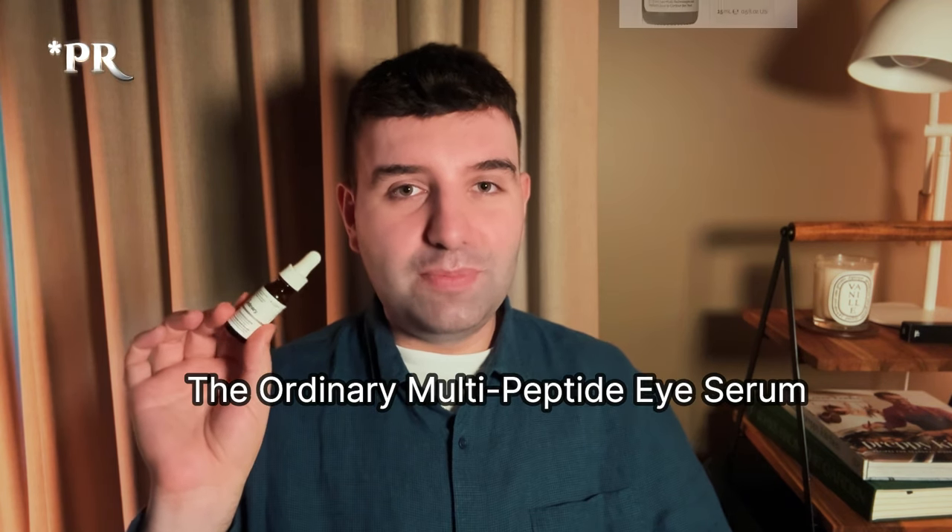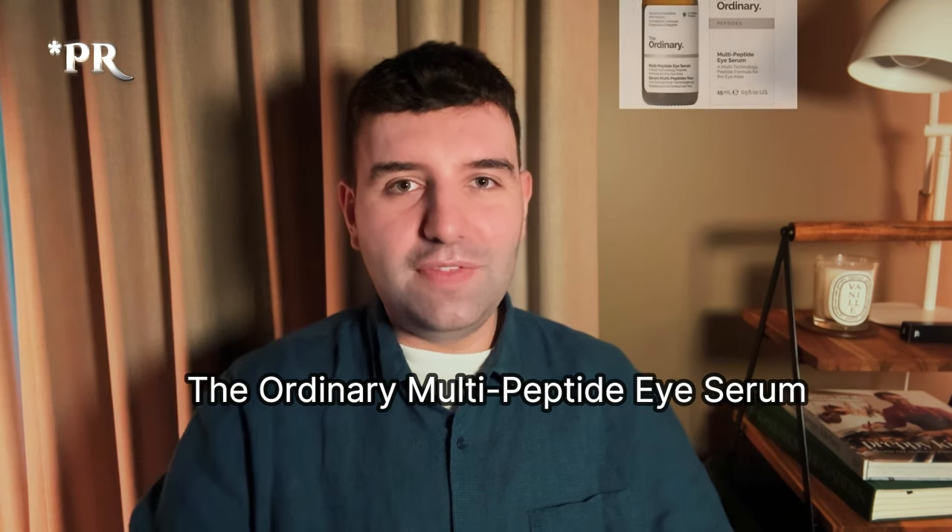Next is the Ordinary Multi-Peptide Eye Serum — I'm a big fan of this one. It's along the same lines as the Neod Fractionated Eye Contour. I find the Ordinary one actually a little bit more hydrating, and the Neod one sadly causes a stinging or burning sensation around my eyes so I'm not able to use it. The Neod one probably has a slightly more impressive ingredient list, but the Ordinary one is still very excellent, especially considering the price difference.